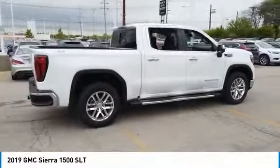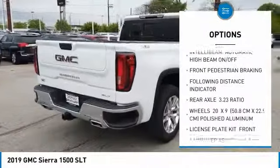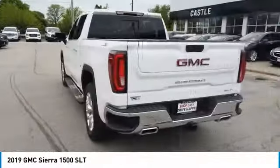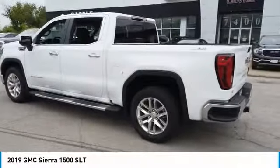Here are some of this vehicle's great options: tow hitch, 4-wheel drive, universal garage door opener, sunroof, hill descent control, and skid plates. Take this vehicle for a spin and see why so many shoppers are now proud owners.